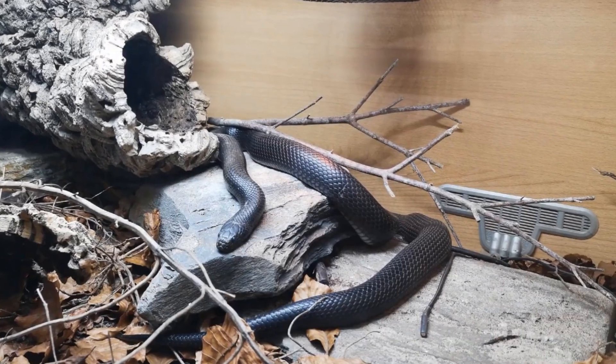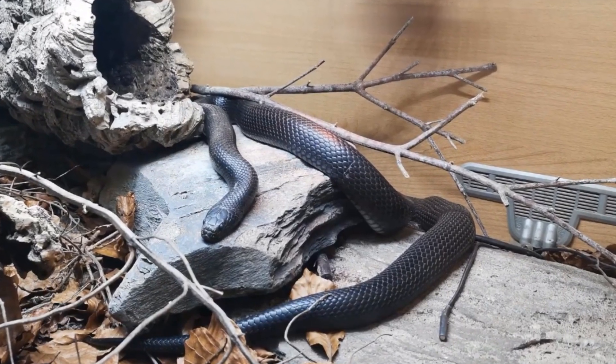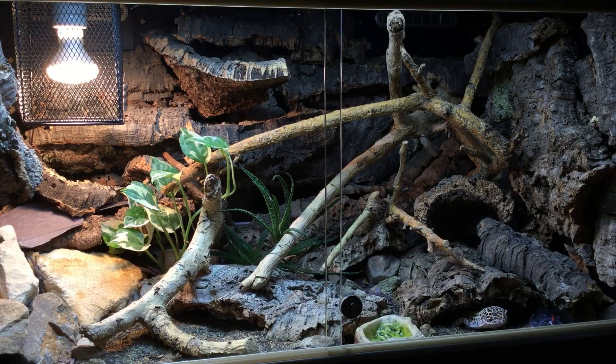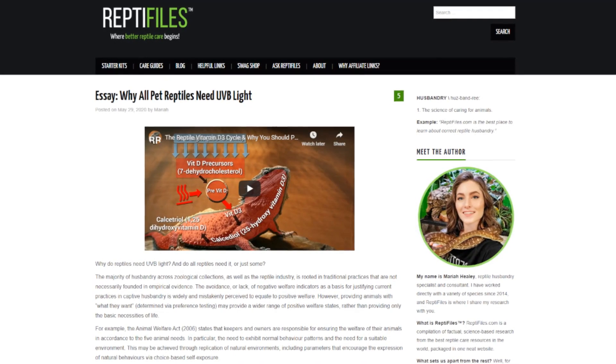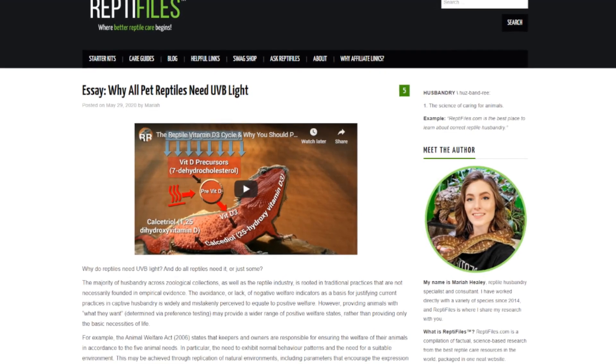We simply don't know yet whether Mexican black kingsnakes are able to synthesize vitamin D3 in response to UVB radiation. So should we provide them with it or shouldn't we? One argument for still using UVB in these situations — written up in an article I will leave linked in the description — is that many different types of vertebrates have been proven to have positive interactions with UVB.